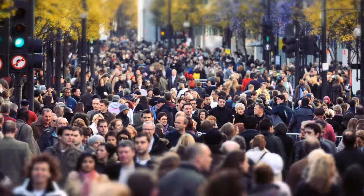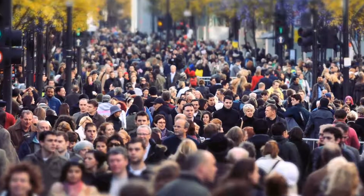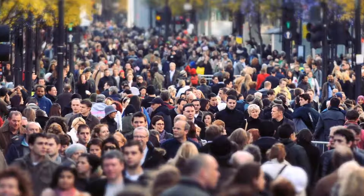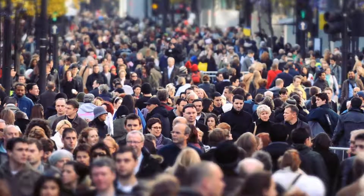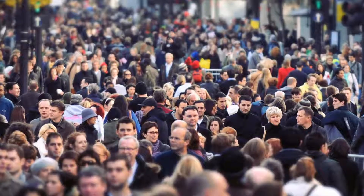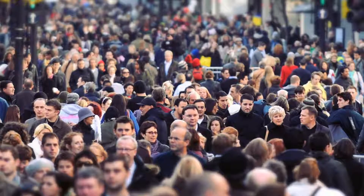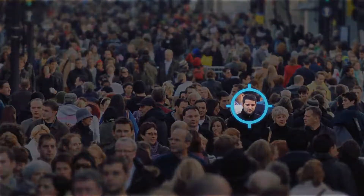For decades, corporations and governments have sought a technological solution to accurately identify human-based risk. How can we protect ourselves, our investments, our property, our employees, our families, our homeland? There was simply no good way to rapidly screen individuals for risk. But now, a solution exists.